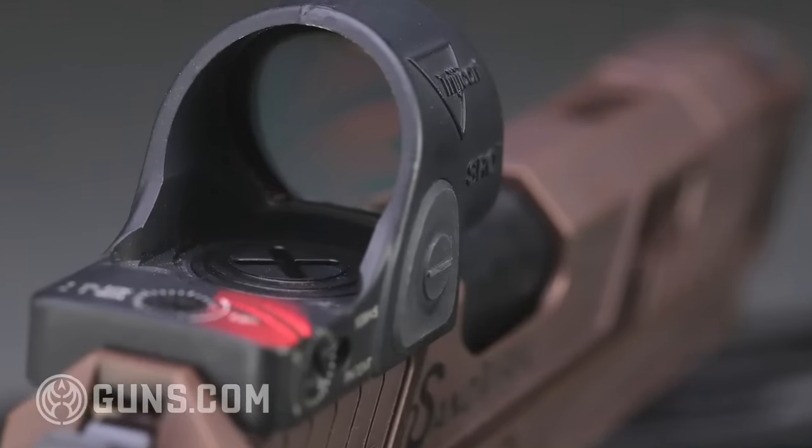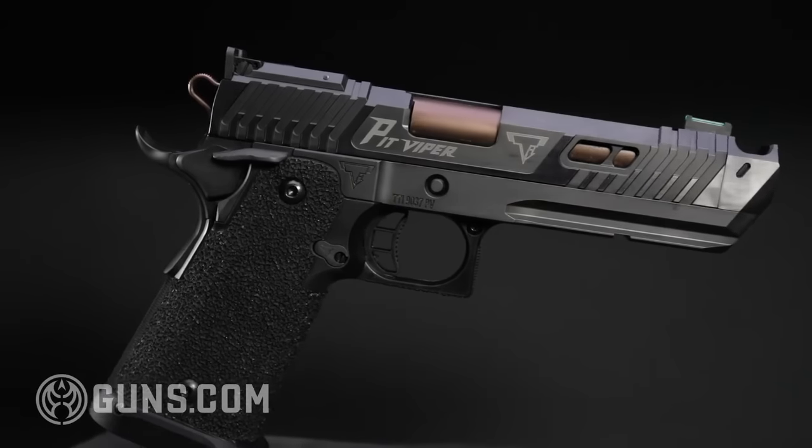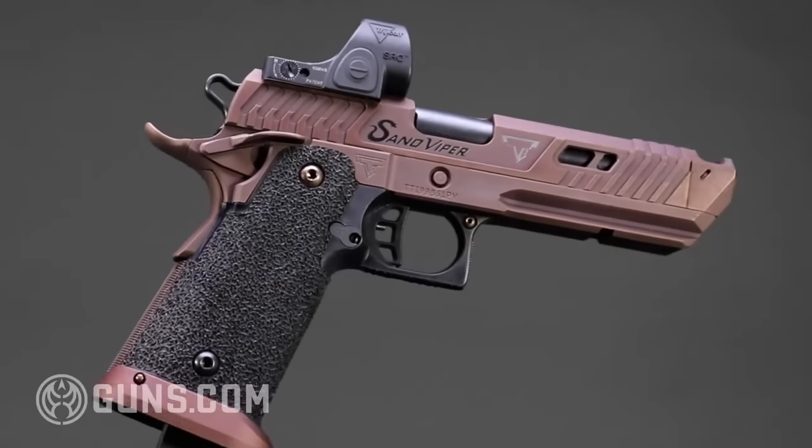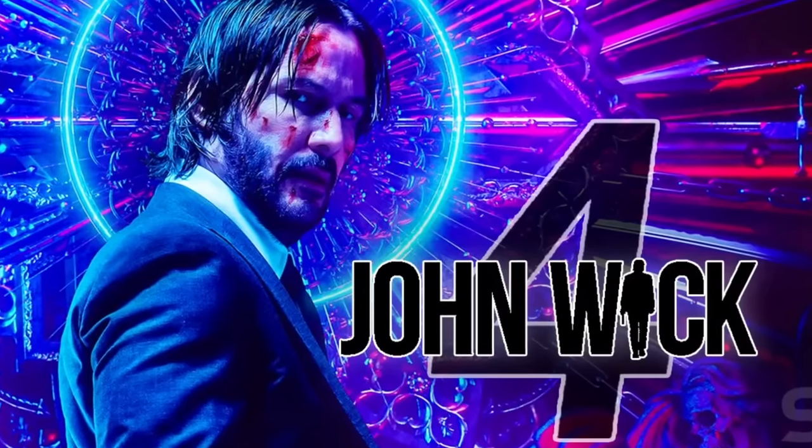If you like shooting red dots, the Sand Viper. If you like iron sights, the Pit Viper. If you like black, the Pit Viper. If you like copper, the Sand Viper. If you want a screen-accurate John Wick 4 gun, it's the Pit Viper. In the end, these are the best guns money can buy. So, what do you think? Was this interesting? Let us know in the comments below, and remember to like and subscribe.